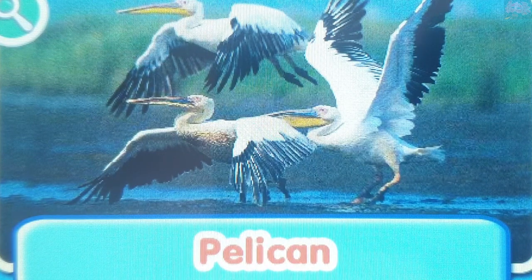Pelican. Pelicans are very large birds. They can weigh up to 30 pounds with a wingspan of 10 feet.